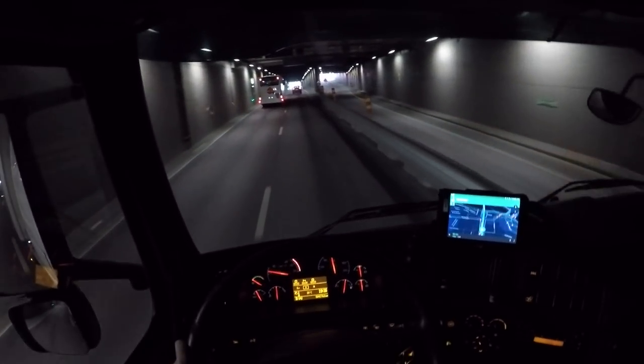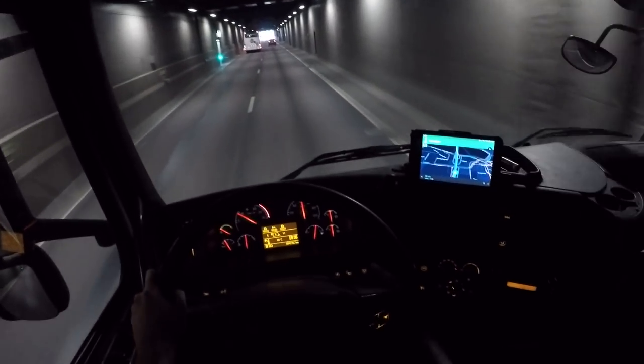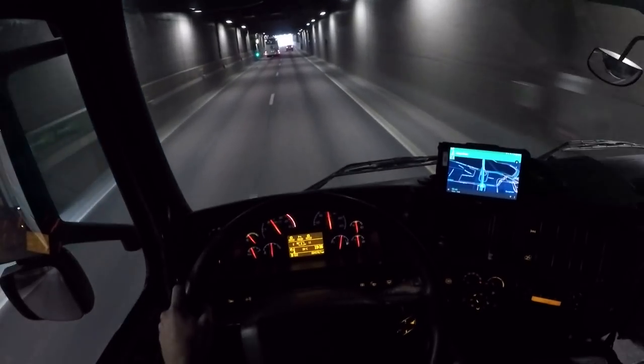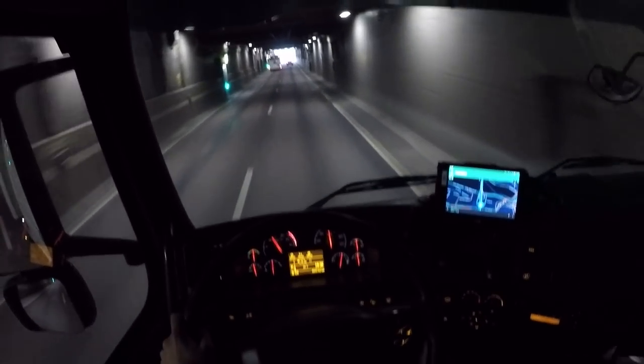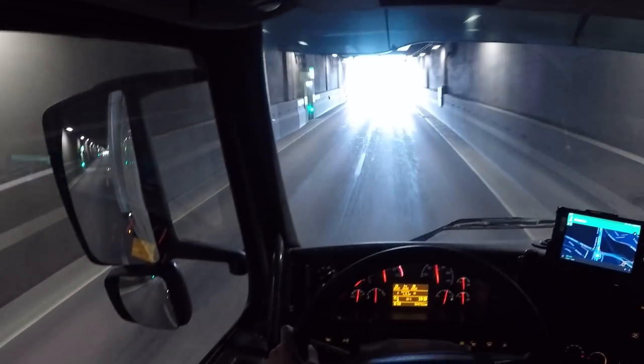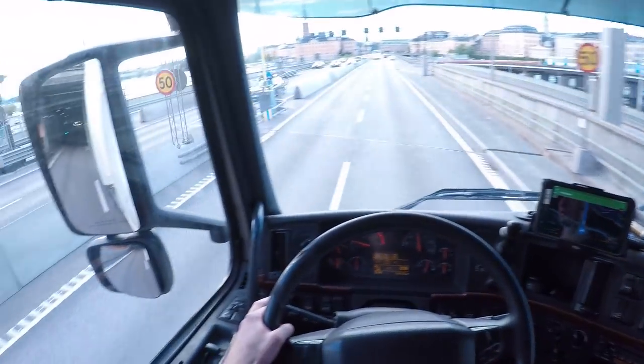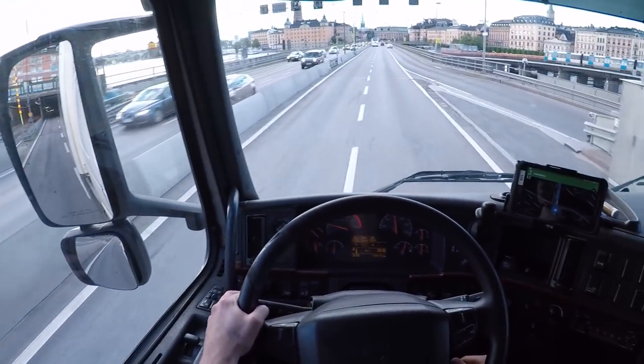Hello there guys, sitting here in a Volvo FH440, the old generation. Really liking this truck, it's very nice. This one actually is equipped with a microwave up here, I just noticed, and it also got a refrigerator for your food. That's really cool.